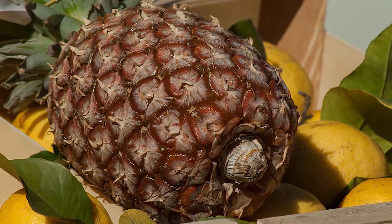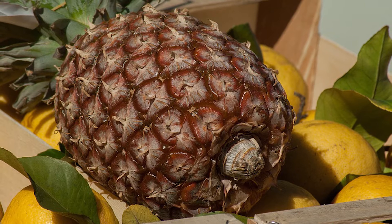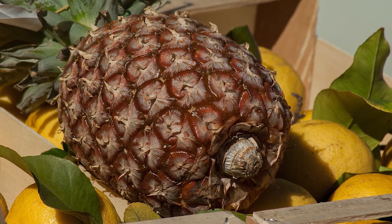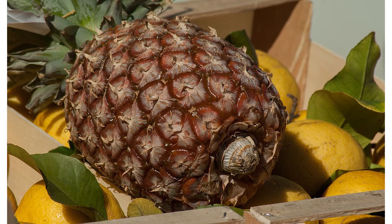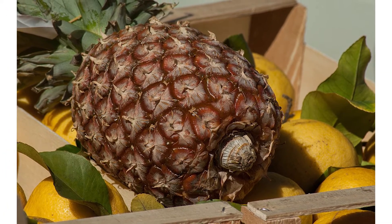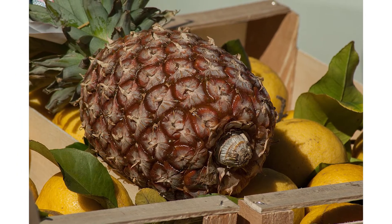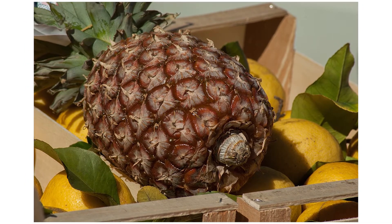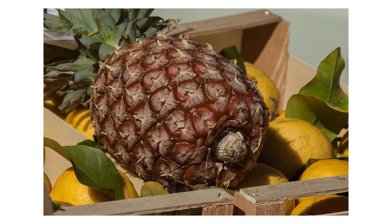Pineapple is much more than a delicious treat — it is loaded with essential nutrients and antioxidants that protect your cells from damage caused by exposure to harmful substances. Eating regular pineapple helps in the following.